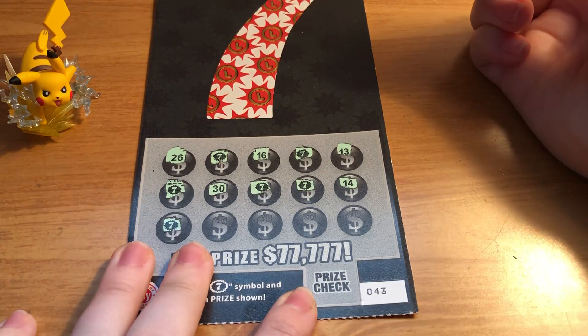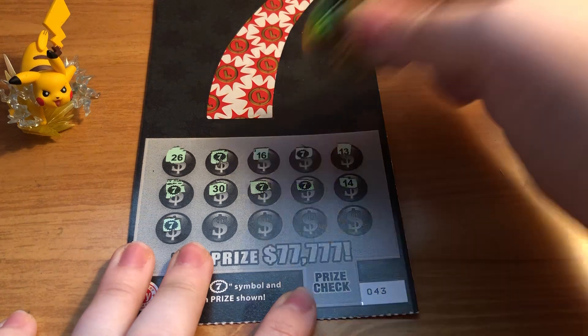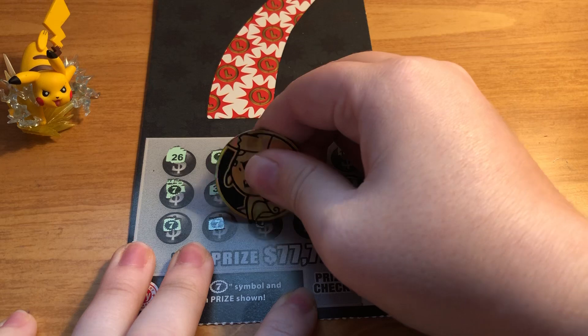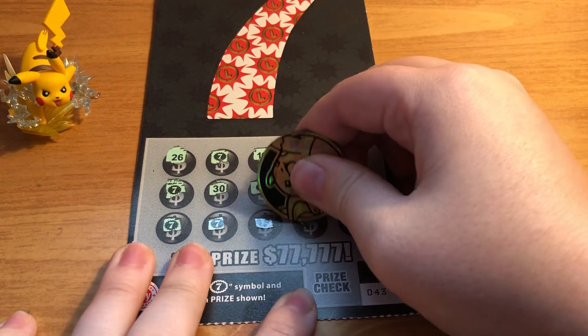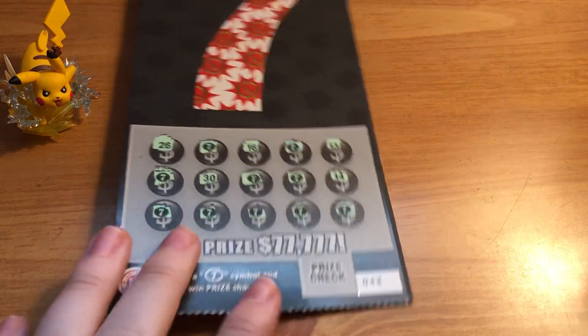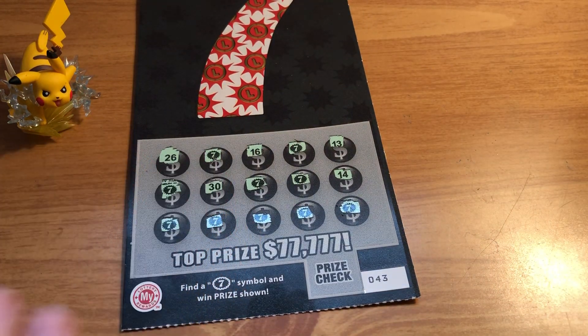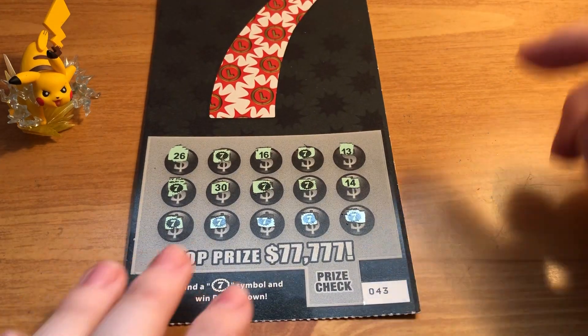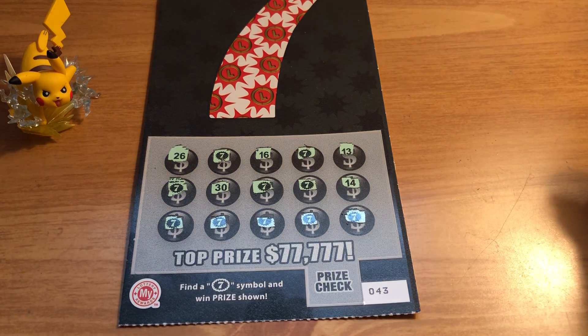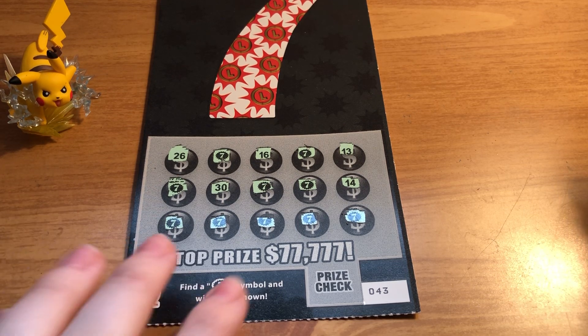Oh my gosh, how is this possible? What is happening right now? My hand is like shaking. How many of these do we have? One, two, three, four, five, six, seven, eight, nine, ten? Oh my gosh. I think that means that this is a minimum of $50. We might have a $50 winner!